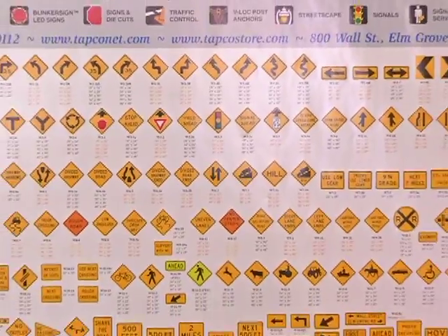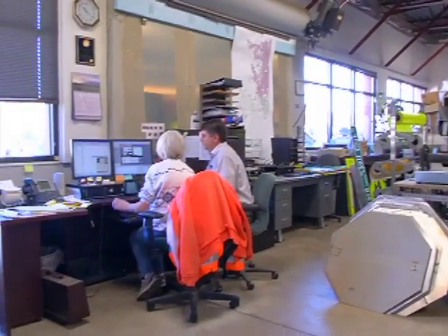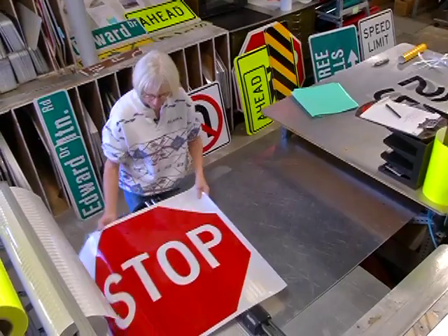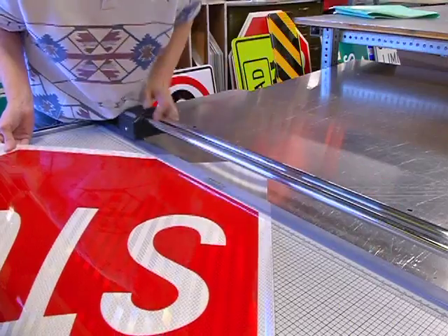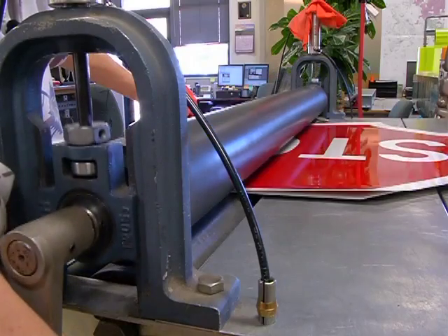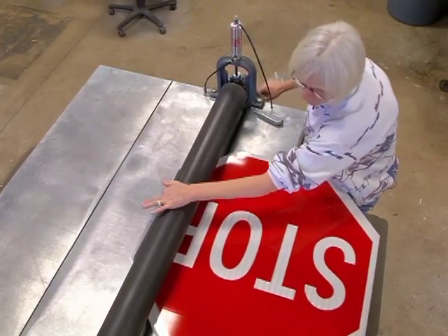And in Jefferson County, there are a lot — we're up to 42,000 signs. Jeffco employees keep track of them all. Karen Hernland is the crew leader for the Jeffco Sign Shop. Today, she's making stop signs.